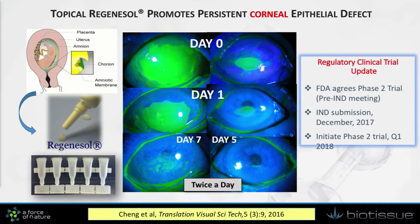Because we realized that the product's value truly rests in its biological action, we have now developed a topical approach called Regenosol. As shown in our preliminary published paper as well as animal work, this topical medication applied twice a day is able to induce rapid corneal wound healing. We have the FDA's agreement to initiate a phase 2 trial; the protocol will be finalized this month, with the IND submission planned for December, and trial initiation next year.